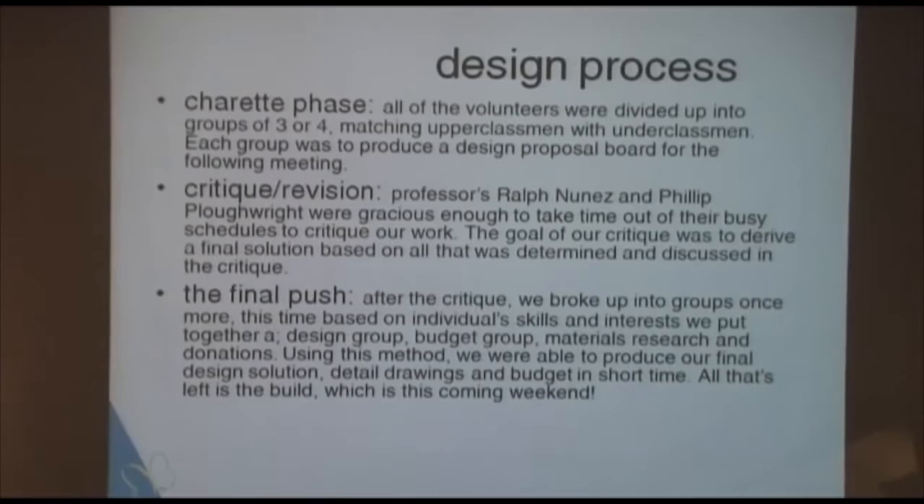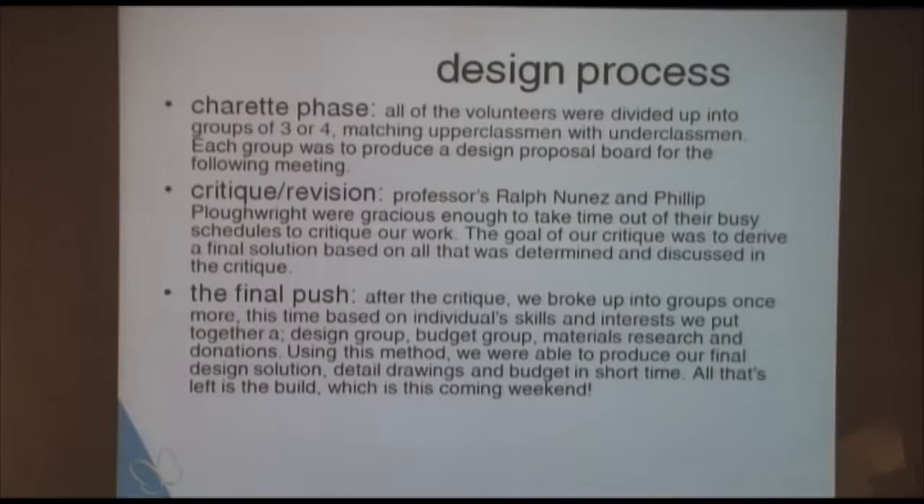We did a couple of critiques, we just got the budget approved, all the permits in order, and we're about to build — actually this weekend we're going to start the build. There's one slide that shows what we've proposed, which is ultimately eliminating the step completely. It turns out it was only about a four-inch rise from the walk up to the threshold, and there was enough room to extend the ramp long enough that we didn't even need a handrail — which turned out to be what the client wanted. A pretty minimalist solution, but the one that worked out best.